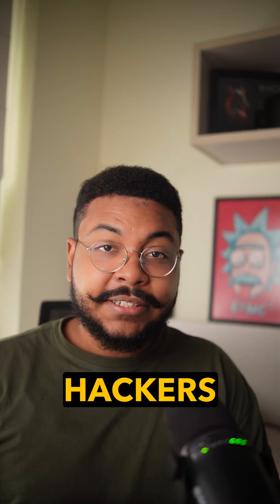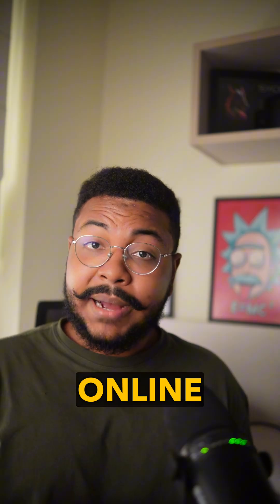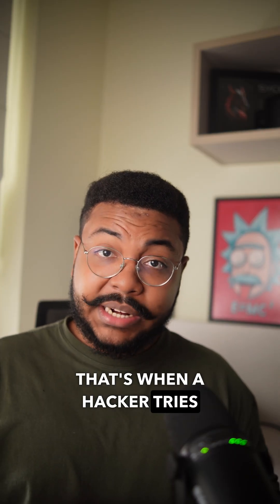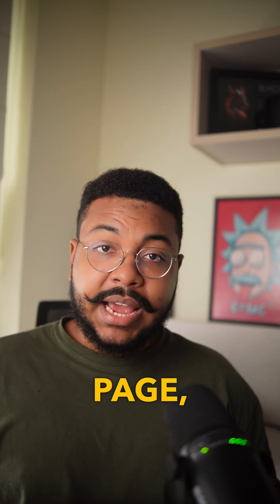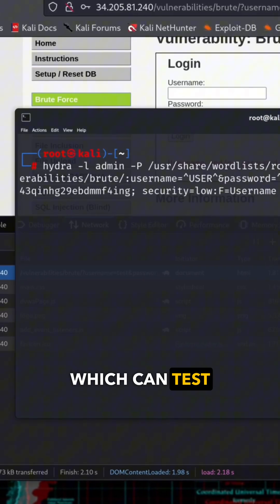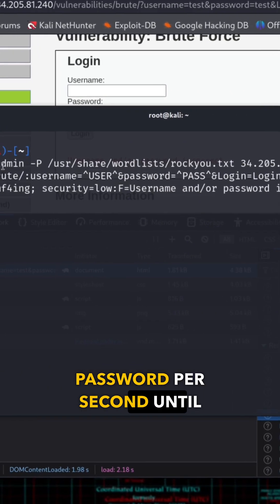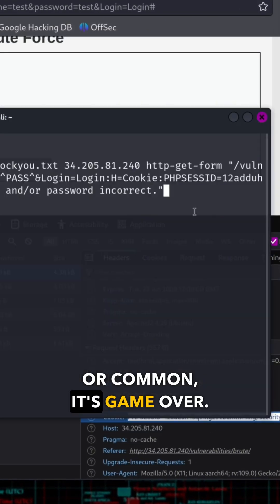In less than a minute I'm gonna show you how hackers crack your password using two insanely powerful tools, Hydra and John the Reaper. Let's start with online password attacks. That's when a hacker tries to guess your password directly on an active system, like a login page, SSH, FTP, your email account or a social media account. They use a tool called Hydra, which can test thousands of passwords per second until it finds the right one. And if your password is weak or common, it's game over.